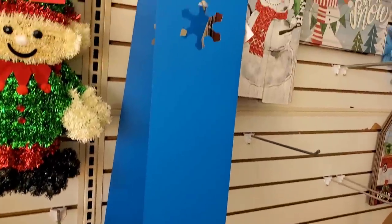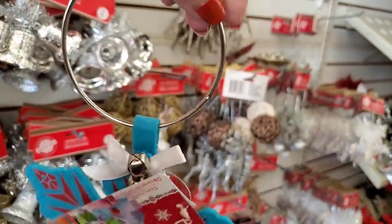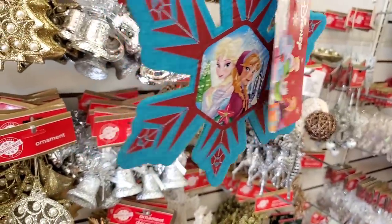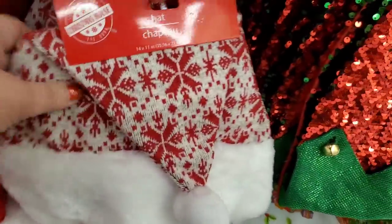Look how cute this door hanger is — any little girl would want that on her bedroom door. It's Disney, it hangs on a doorknob, and it has the Frozen sisters Elsa and Anna. It actually has the Disney logo — that's a great little pickup.